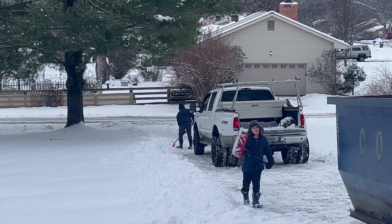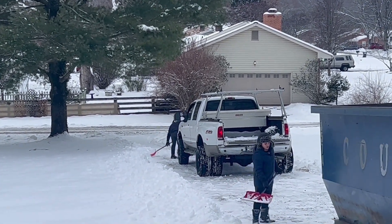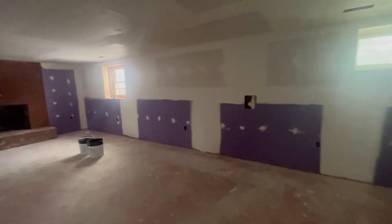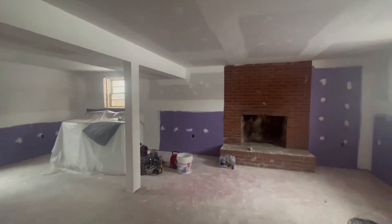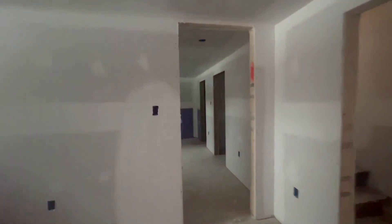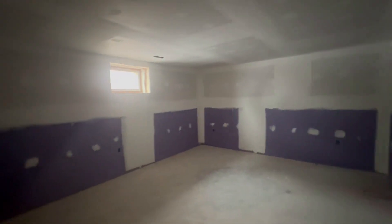As with most family businesses, the whole family pitches in. The drywall is done being sanded and we're just waiting for the windows to be installed and the trim, and then we can start painting and putting the finishes in. Look at all the natural light.